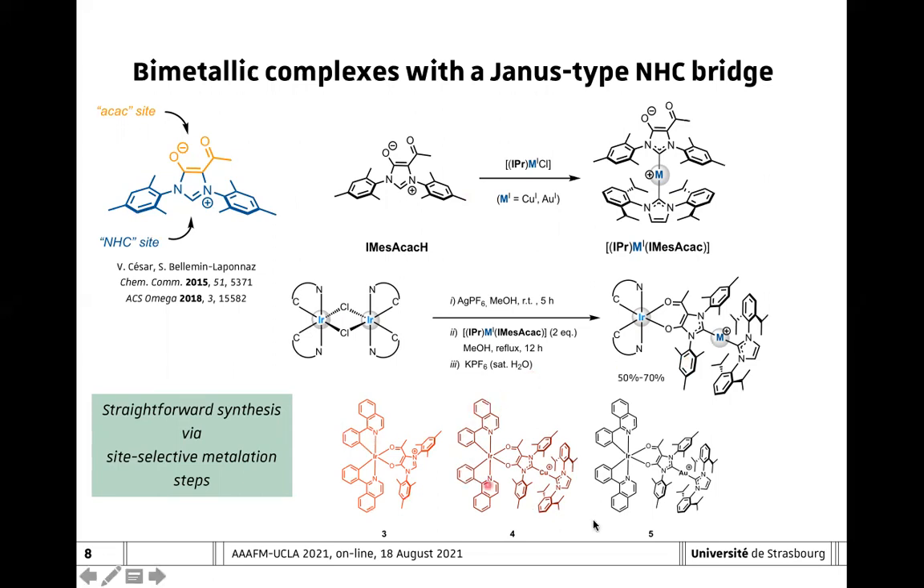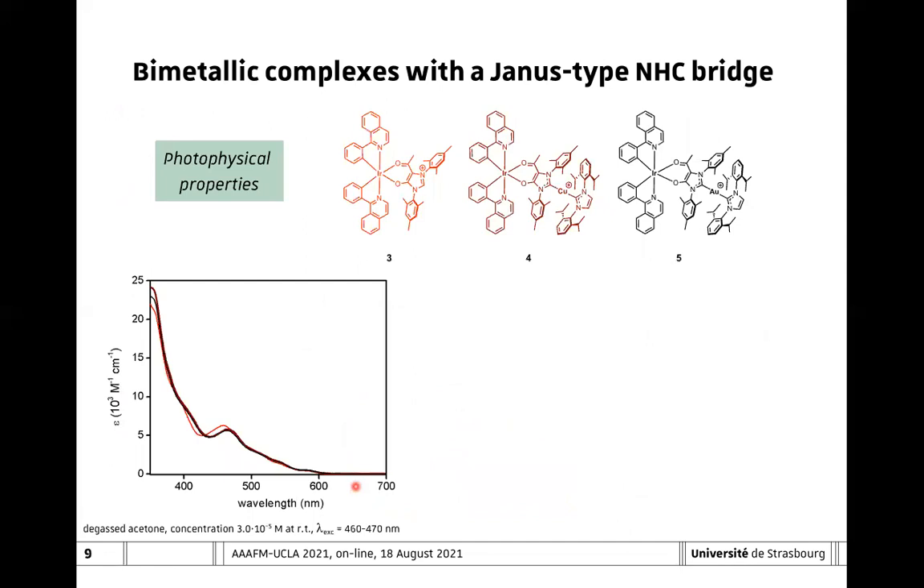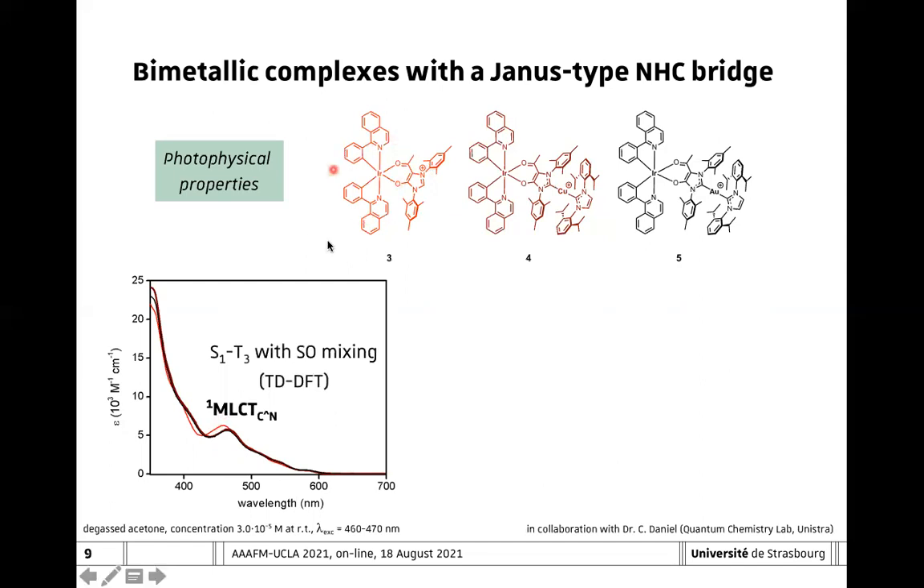We were able to straightforwardly prepare a series of heterobimetallic complexes. Here I will present just two of those—compound number four and five—and compare them with the monometallic counterpart compound number three. Looking at the photophysical properties of those compounds, we can see that along the series three, four, and five, we have very similar absorption spectra. In particular, for four and five the absorption spectrum is essentially superimposable. There is just a tiny hypsochromic shift for the singlet metal-to-ligand charge transfer band for compound number three. Thanks to TD-DFT calculations including spin-orbit effects, we were also able to associate that band to the singlet metal-to-ligand charge transfer involving the cyclometalated ligand.